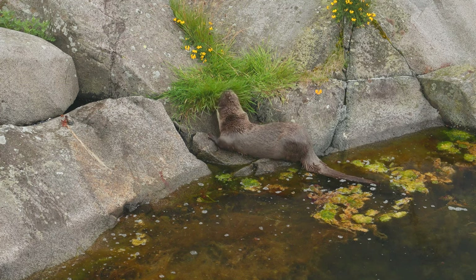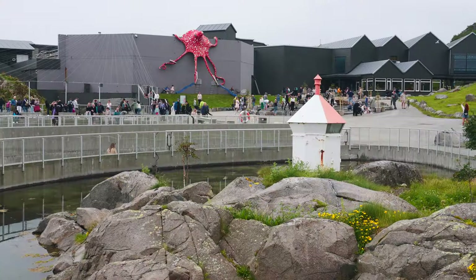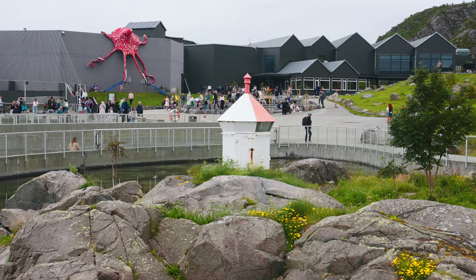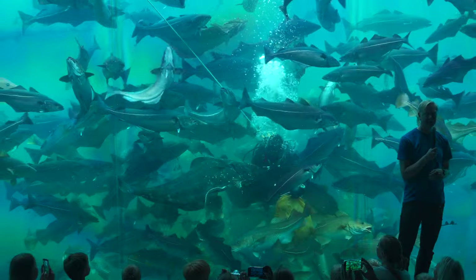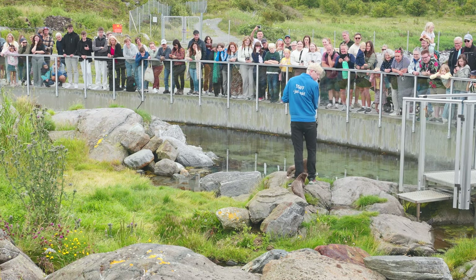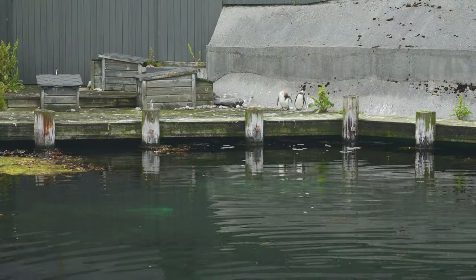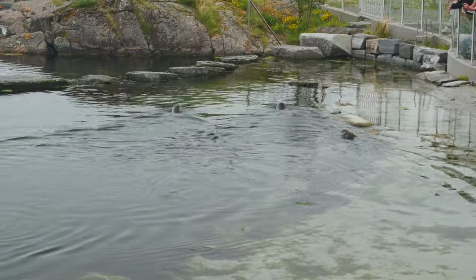Fun fact: the female otter is probably the most expensive otter in the world, as the entire enclosure was built for her alone when the exhibit first opened. Daily feedings happen at 1 p.m. in the Atlantic tank, 2 p.m. otter feeding, 3 p.m. seal feeding, and 3:30 p.m. penguin feeding.